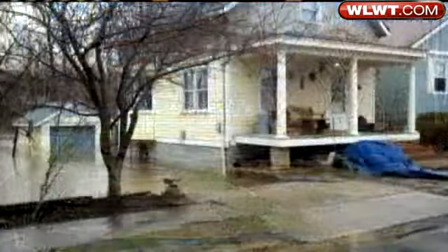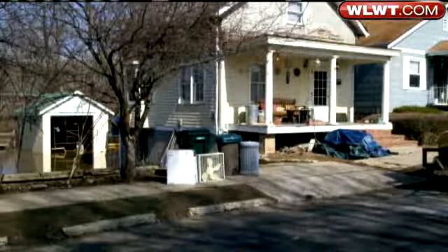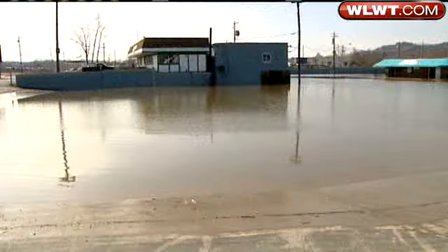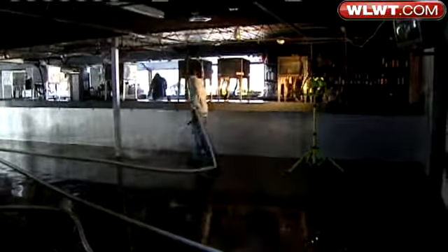On the east end, water that covered the street is almost back to the banks. At this house, the water was deep in the garage — now not gone, but going. At the Inner Circle, water that covered the entire parking lot is now down far enough for cleanup to begin.